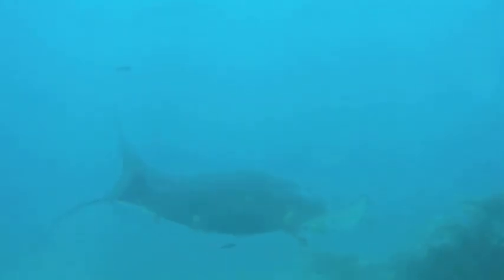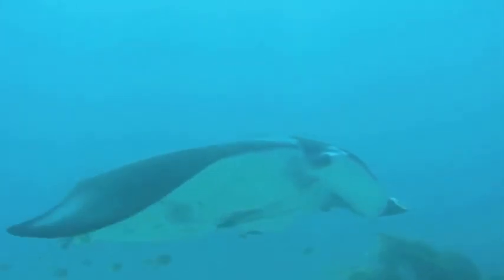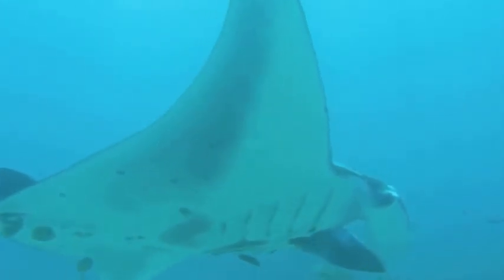So we just hunkered down and watched him fly and flap and swoop through the water. We had completely deflated our BCDs, and we ended up holding on to the ocean floor for about 20 minutes while we watched the ray get cleaned.